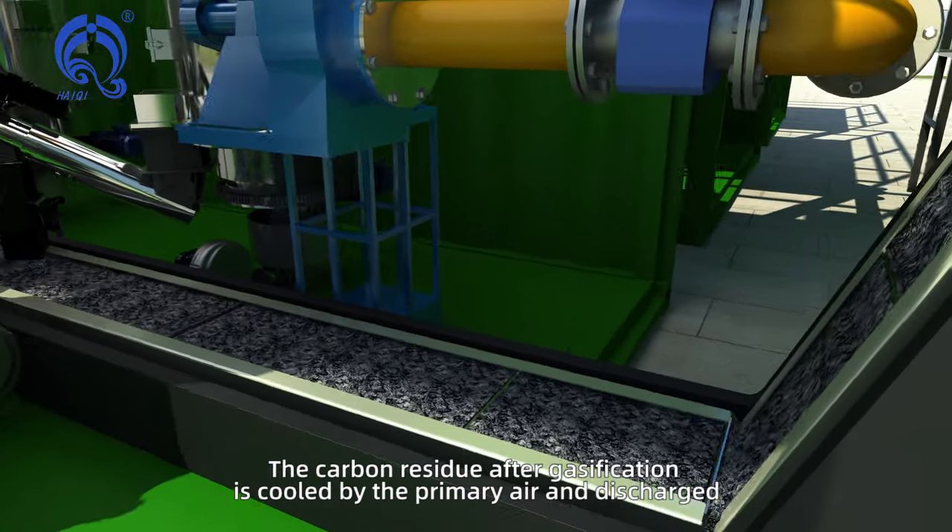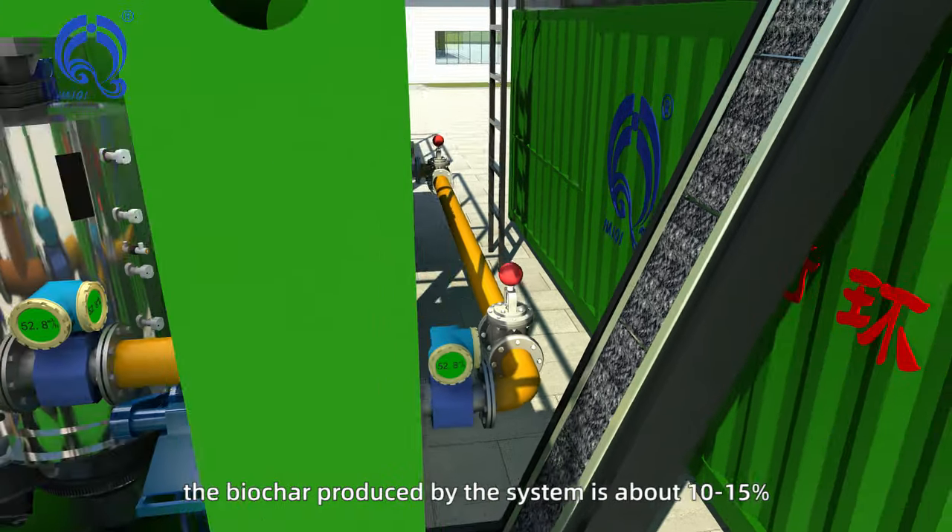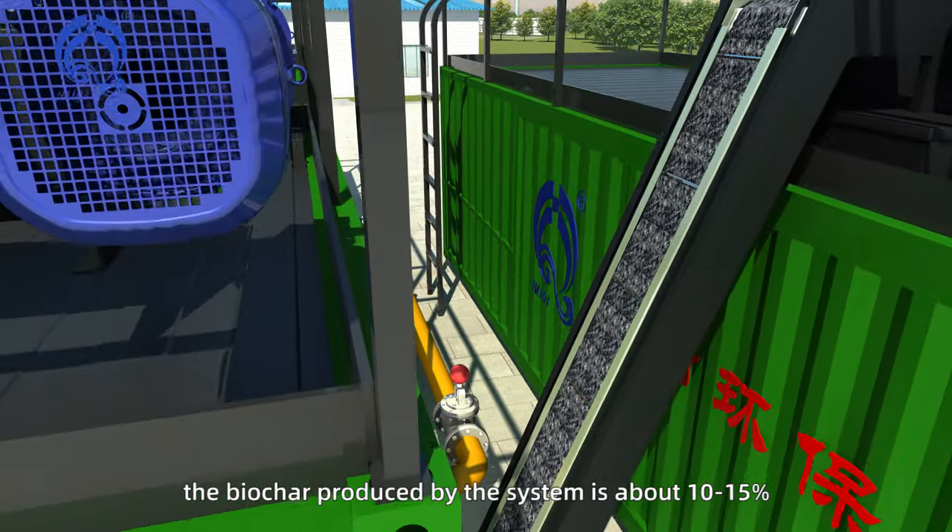The carbon residue after gasification is cooled by the primary air and discharged, which can be used as carbon-based fertilizer. The biochar produced by the system is approximately 10 to 15 percent.